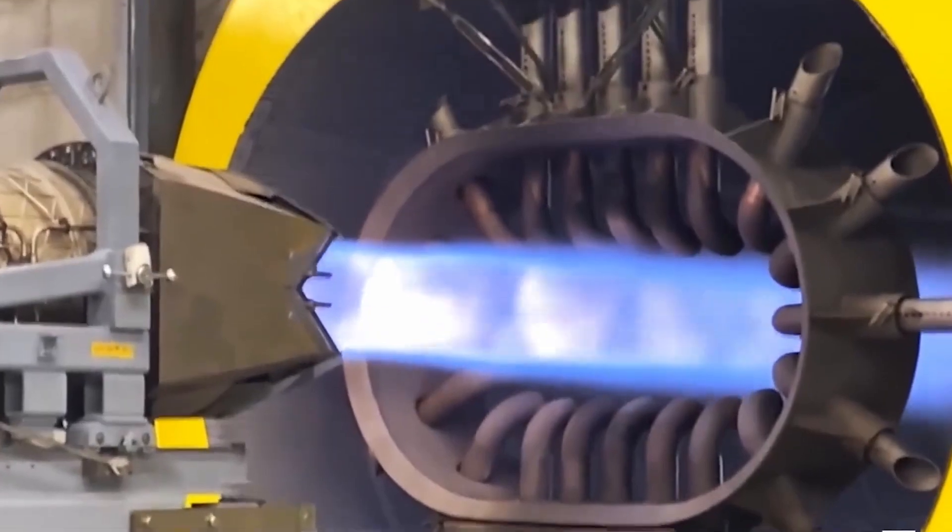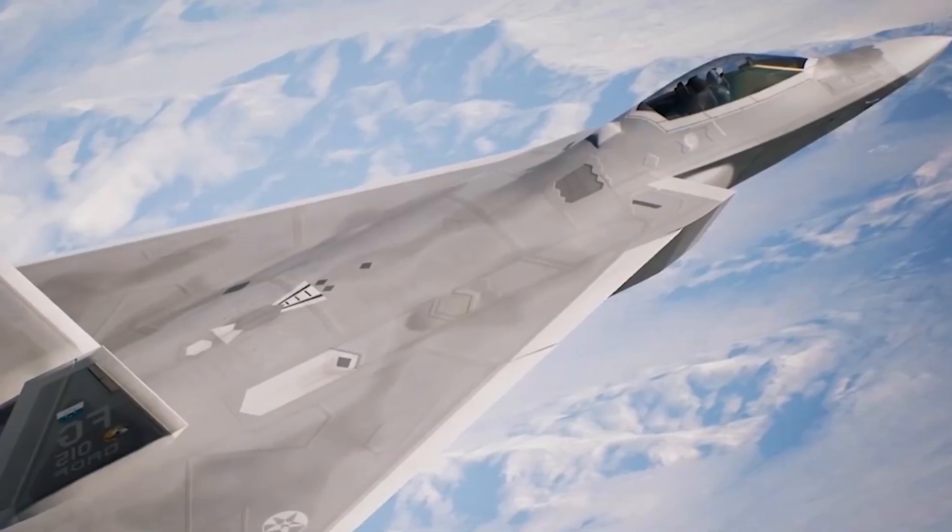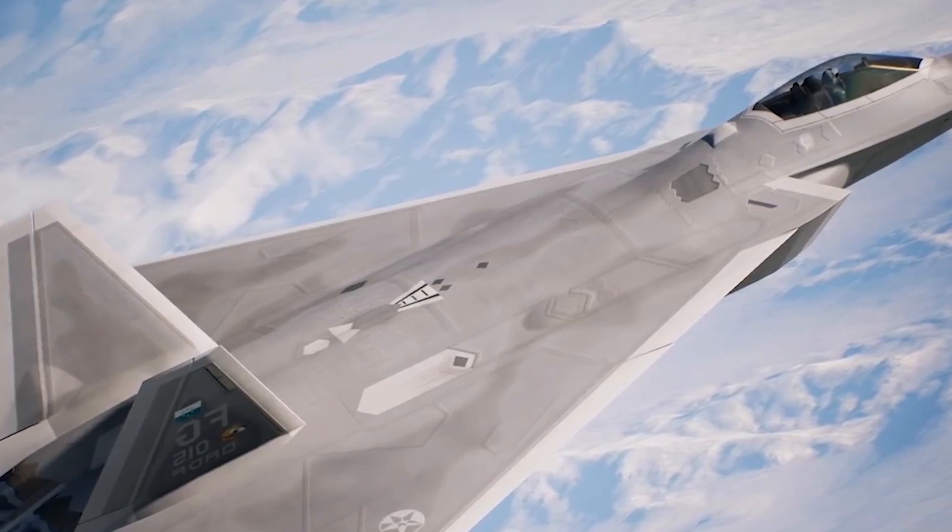The U.S. Air Force, as reported in the National Interest, anticipates that current F-22s will remain operational until around 2060.